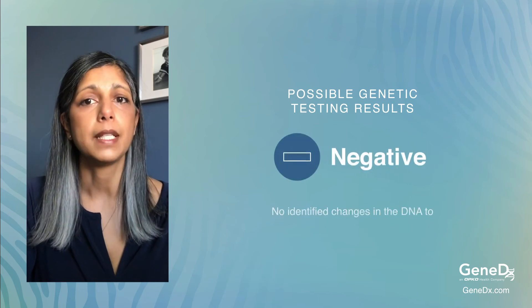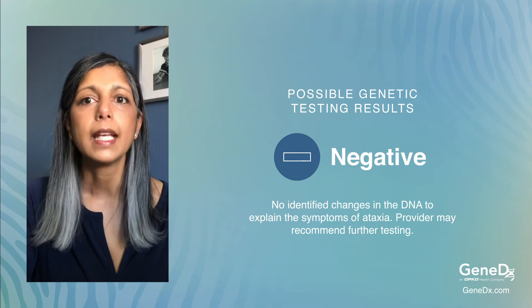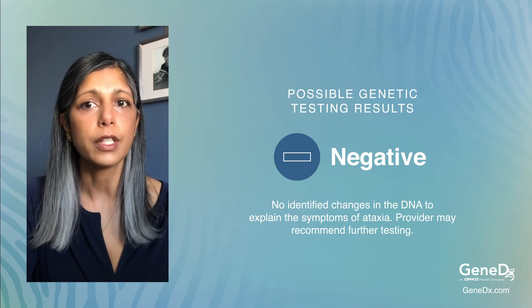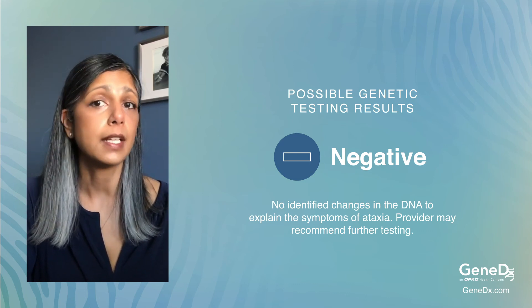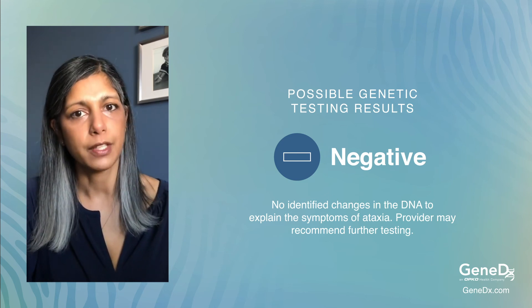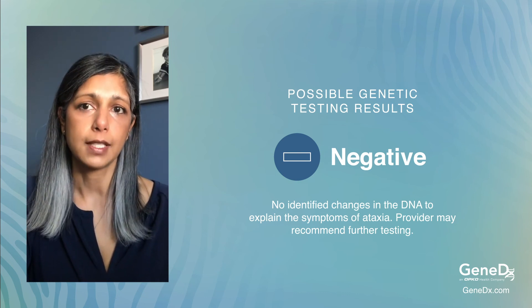A negative result means a genetic change was not identified to explain your ataxia. It's important to know that a negative result does not necessarily rule out a genetic cause of your condition. There could be a change in the gene or a region of the gene that was not identified by the testing, or the method of testing used did not detect that particular DNA change. Your provider may recommend further testing.